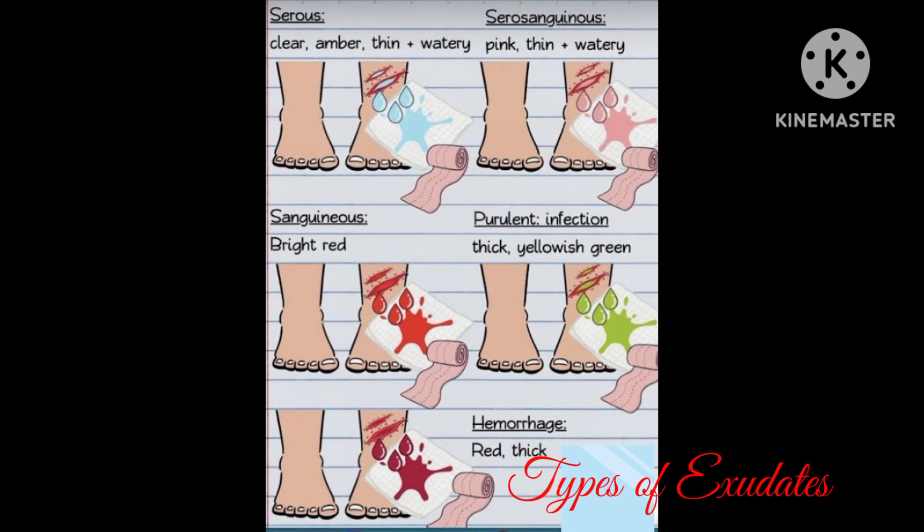Hey everyone, I hope you all are good. Today we will learn something new — exudate and their types. Firstly, we know what is exudate. Exudate is a fluid that leaks out of your blood vessels into nearby tissues. The fluid is made up of cell protein, solid materials, and the fluid produced by a wound as it heals, and it is a normal part of the healing process.